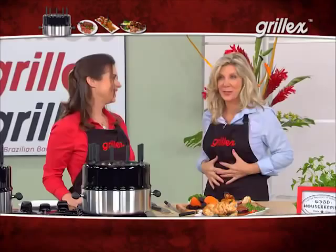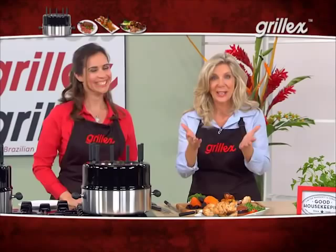Not to mention that Grill-X also brings fun back into the kitchen. This is fun. With Grill-X, you get the skewers out and you start to cook. It brings the whole family and friends together.